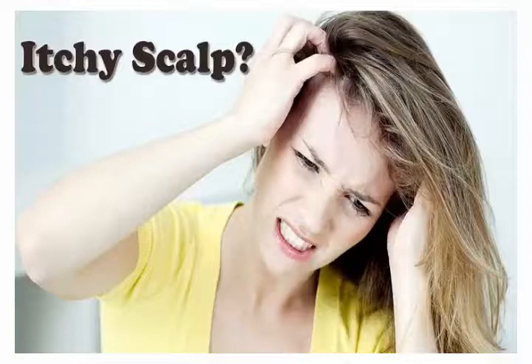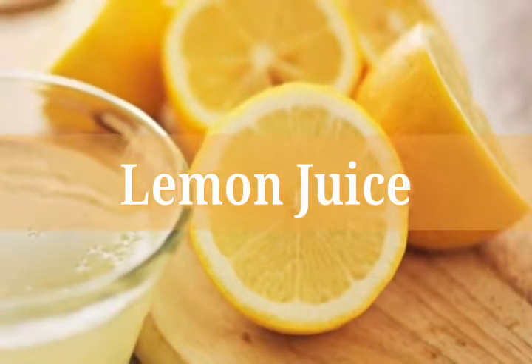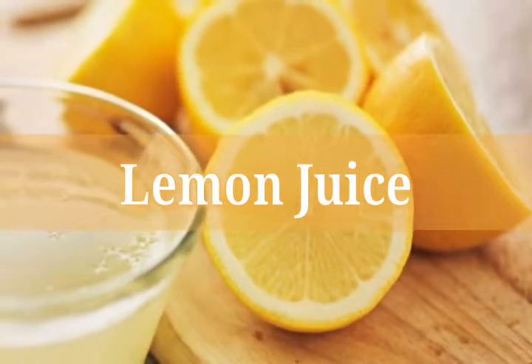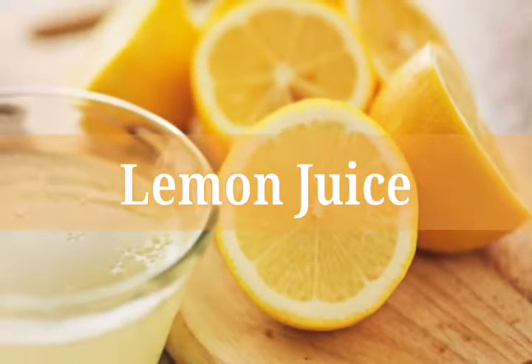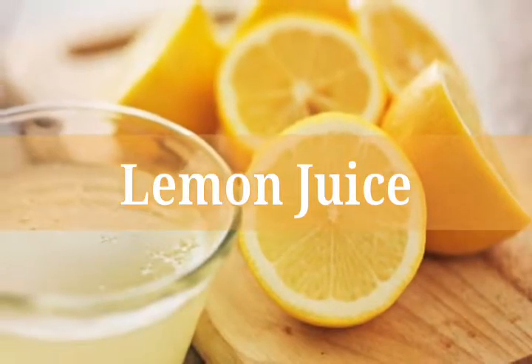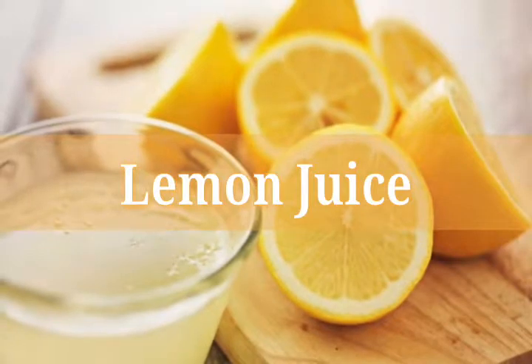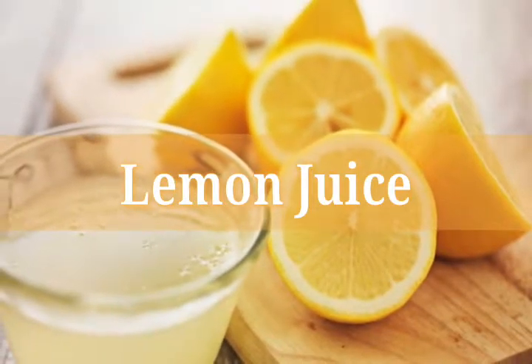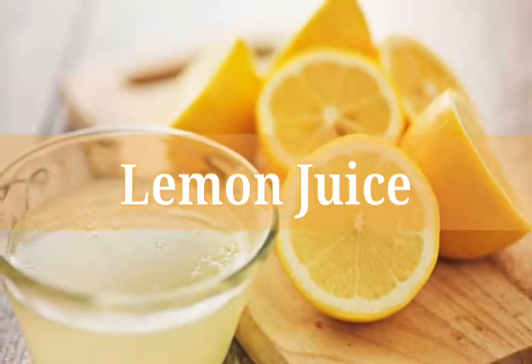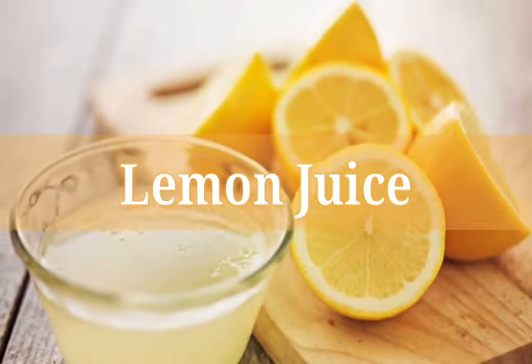Lemon juice. Lemon juice is naturally antimicrobial and has an anti-inflammatory effect as well. When applied on the scalp, just squeeze out the juice of one big lemon, apply it on your scalp evenly with a cotton ball, and leave it on for 10 to 15 minutes. Rinse with water and you're good to go. Do it once or twice a week and you will notice a difference soon.